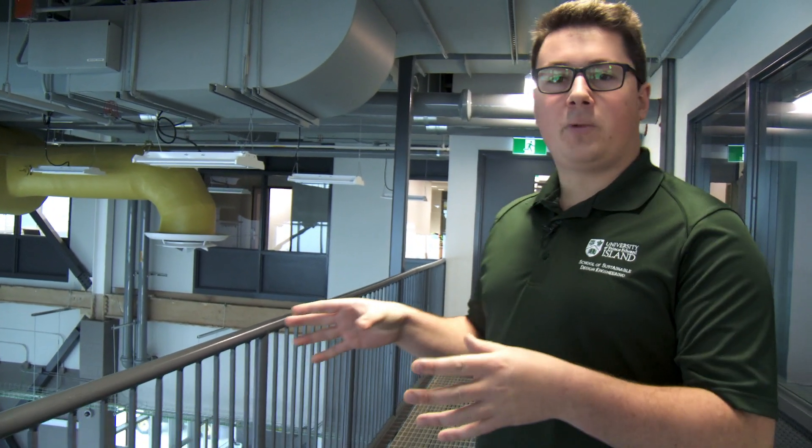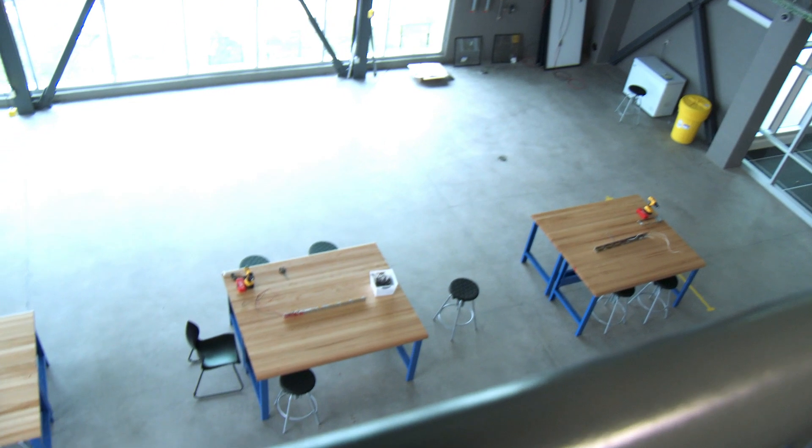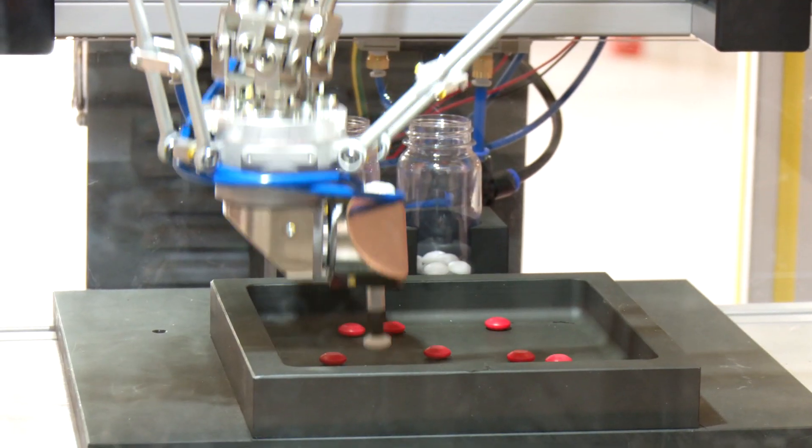We're here in our industrial area of research. This is specifically for renewable energy. We're in the spectating area, so we can look over to see how projects are coming. There are two other industrial areas, specifically for bioresource and mechatronics. There's also a robotics lab, which we have on the other side.